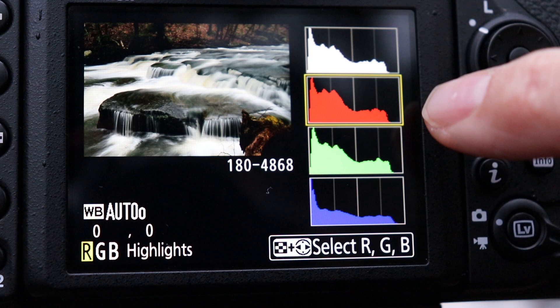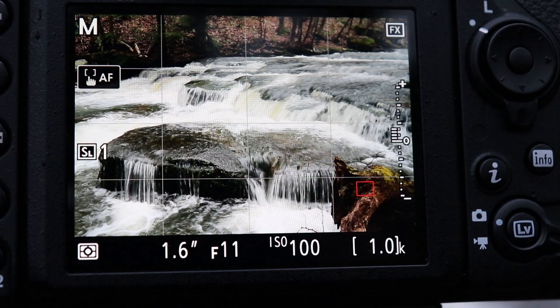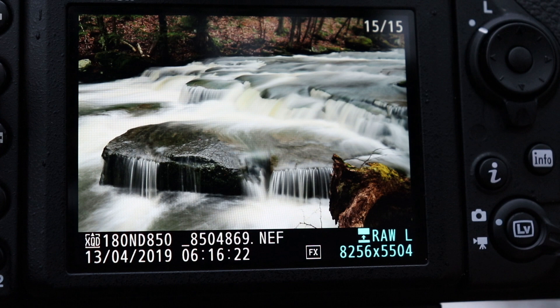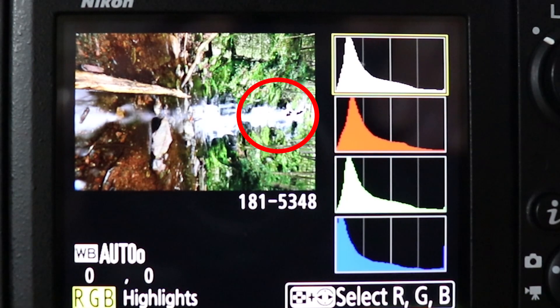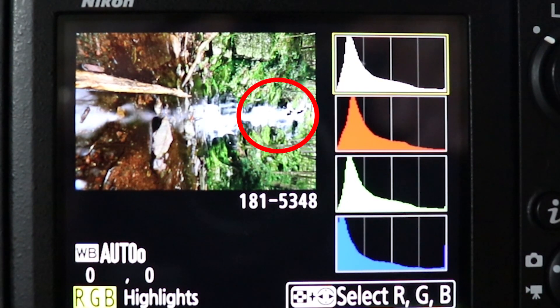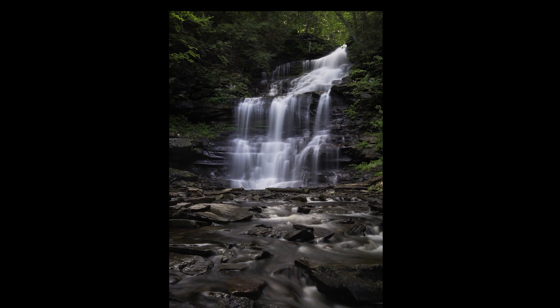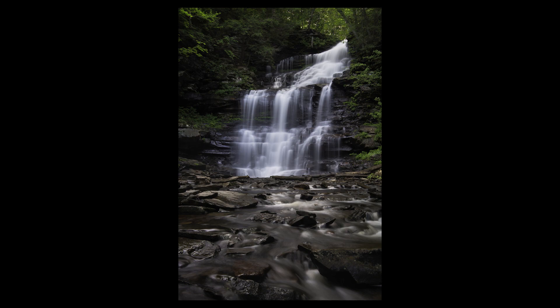Here is the histogram for that shot. The top box shows the combined red, green, and blue channels, with each channel separated below. You can see that a majority of the data is over to the left side, indicating a lot of dark areas. I then overexposed by two-thirds of a stop and checked my histogram — now it shows more data to the right, but no channel is touching the right edge, indicating no blown-out highlights. Your camera may also have blinkies, which shows a flashing area indicating blown highlights. Some waterfall scenes have so much contrast that it's very challenging, but exposing to the right gives you more to work with in post-processing.